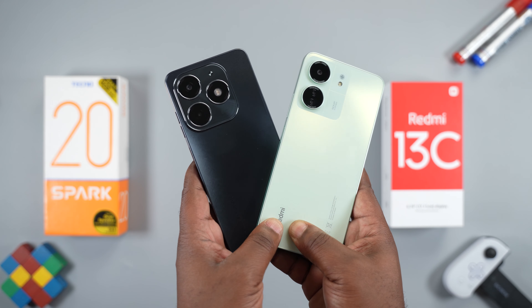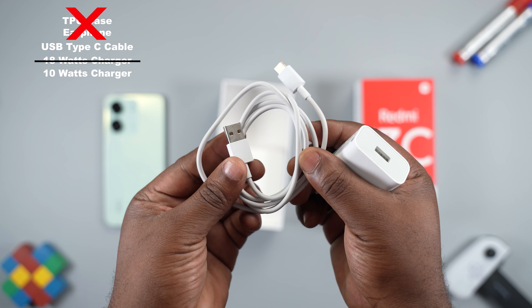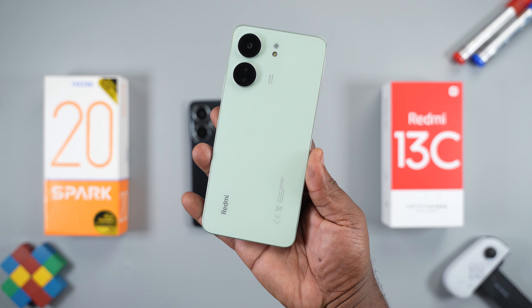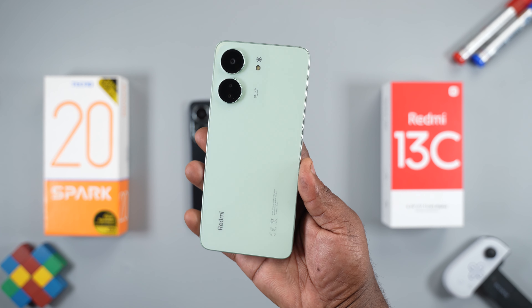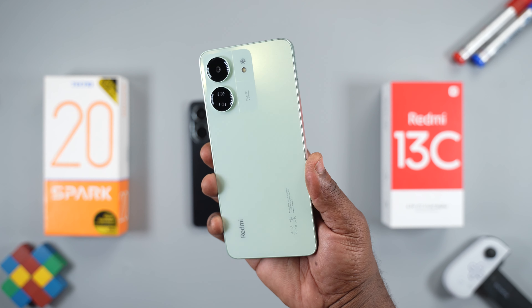With the Tecno Spark 20, you get a TPU case, earphones, a USB Type-C cable, and an 18W fast charger. Moving over to the Redmi 13C, all you get is a USB Type-C cable and a 10W charger. The Redmi 13C is capable of charging at 18W, but you will need to get an 18W charger to enjoy faster charging speed.